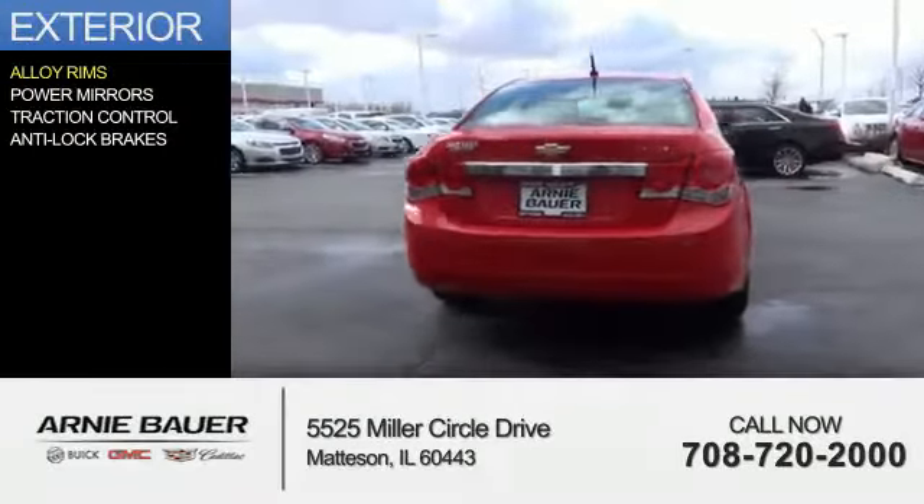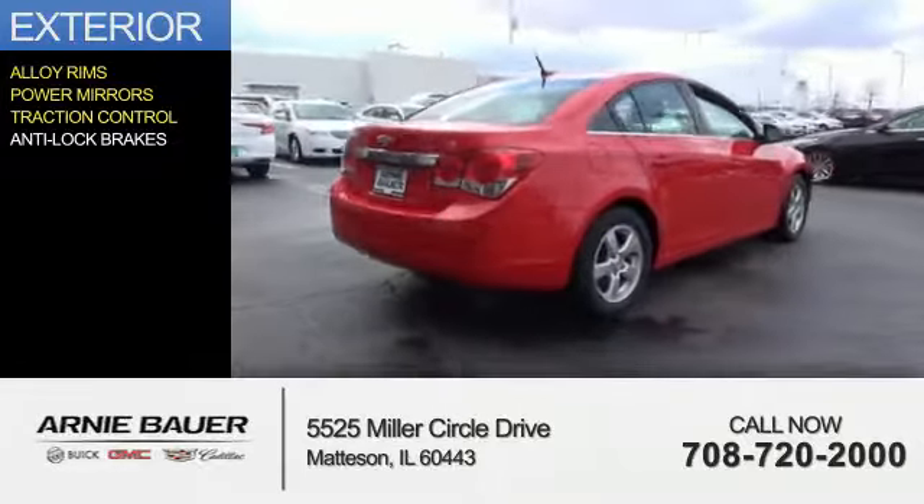The features include alloy rims, power mirrors, traction control, and anti-lock brakes.